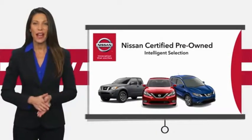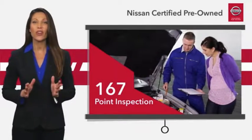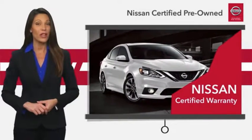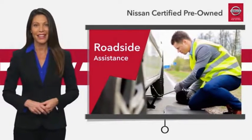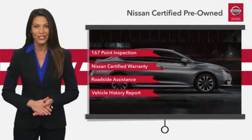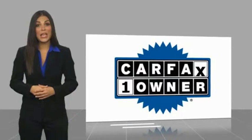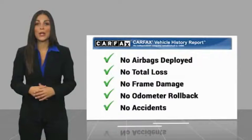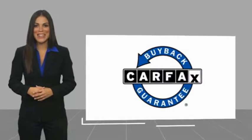Every certified pre-owned Nissan meets or exceeds comprehensive criteria and passes a rigorous inspection. We look at everything with meticulous detail before admitting any vehicle into the Nissan Certified Program. See your Nissan dealer to find the certified pre-owned vehicle that's right for you. This is a one-owner vehicle with a Carfax vehicle history report. Be sure to find a complimentary copy of this report online or contact the dealership. This vehicle qualifies for the Carfax buyback guarantee.